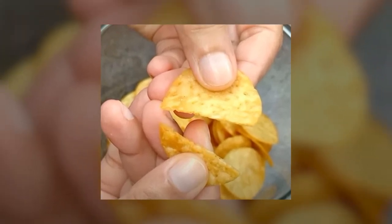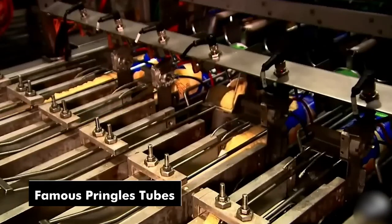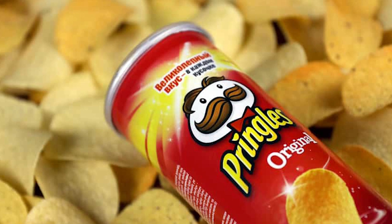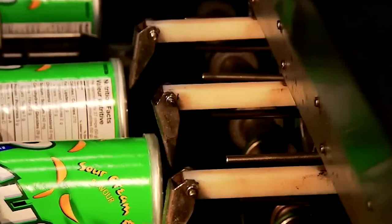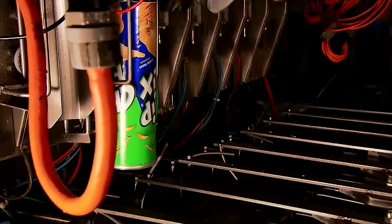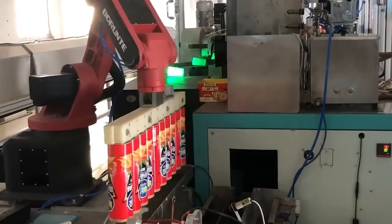A quality control check takes place to ensure that each chip meets the brand's high standards. Imperfections are discarded, ensuring that only the best Pringles make it into your hands. Once the chips pass the quality check, they're gently stacked inside the iconic cylindrical tubes. The airtight seal of the tube ensures that the chips remain fresh and crispy, just the way you like them.